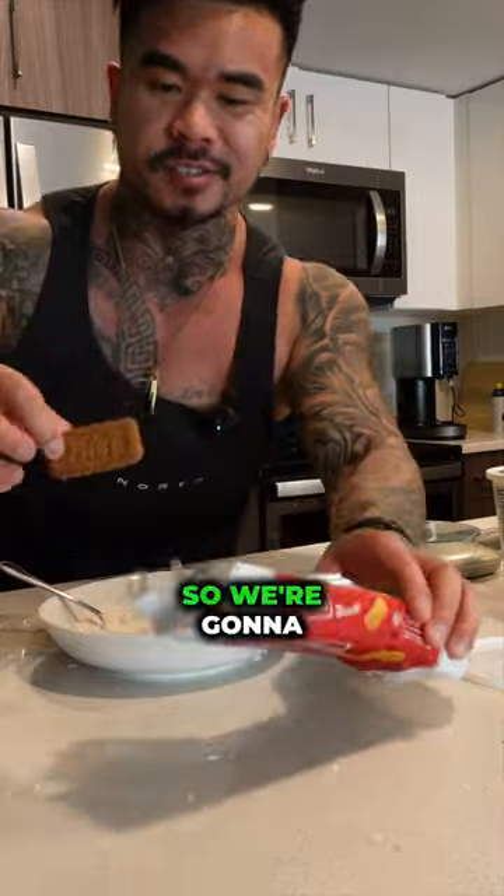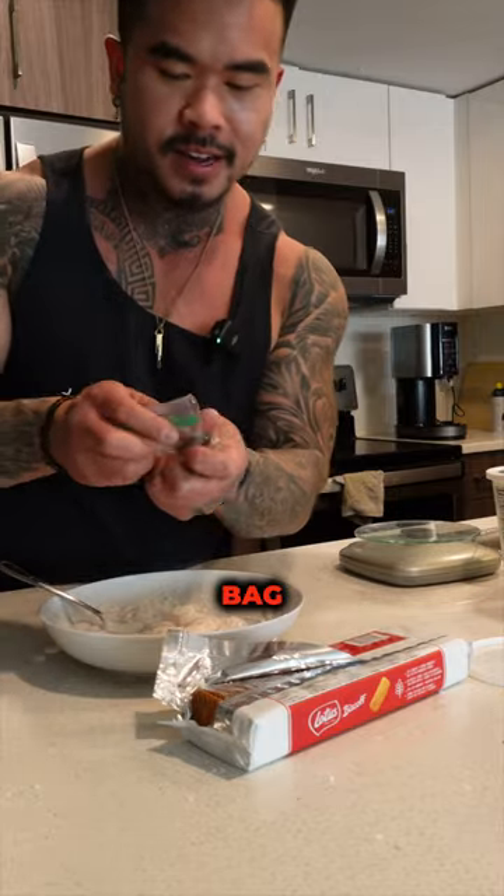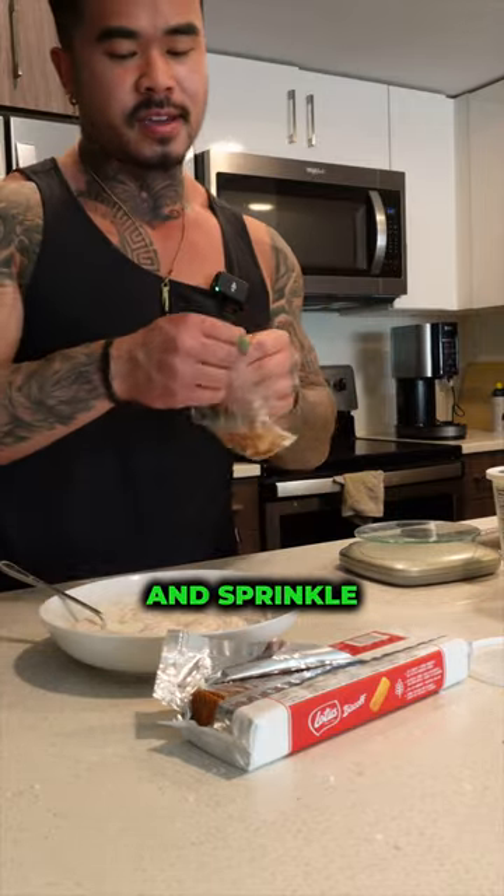And the best thing ever: Biscoff cookies. We're going to use this instead of graham crackers because A, lower the calories, but B, this is way better. Put them in a ziplock bag, crush them up, and sprinkle.